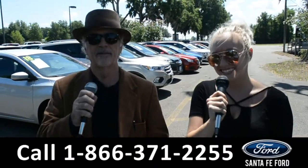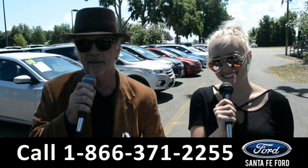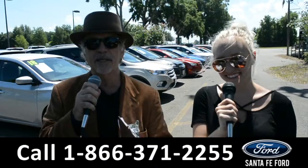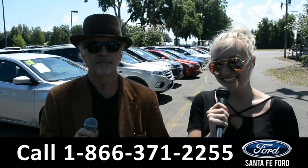Hey, this is Randy and this is Alyssa, SantaFeFord.com, Gainesville's premier used car dealer, I-75 exit 399. We are about to take a look at a 2016 Nissan Rogue. Stay tuned.